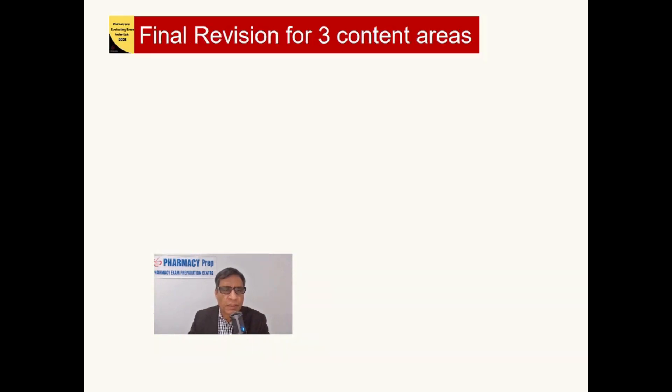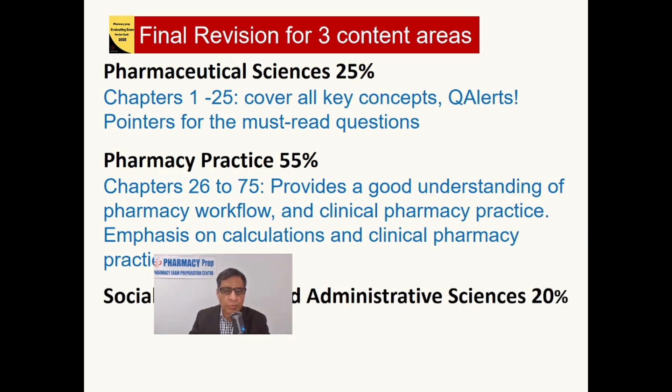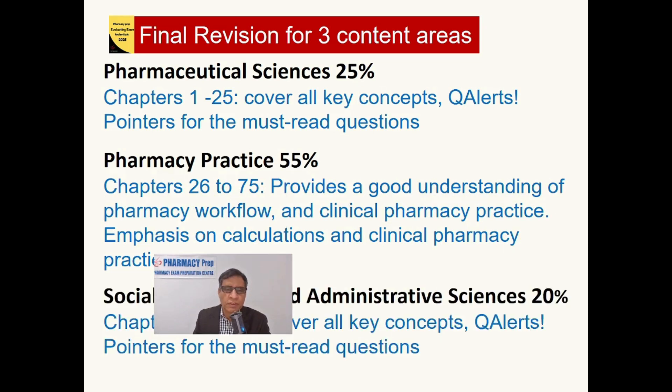To summarize the three content areas: Pharmaceutical Sciences is 25% of the exam, covering all key concepts and question pointers; Pharmacy Practice is 55%; and Social, Behavioral, and Administrative Sciences is 20%. This Pharmacy Prep Evaluating Review Book covers all must-read topics.